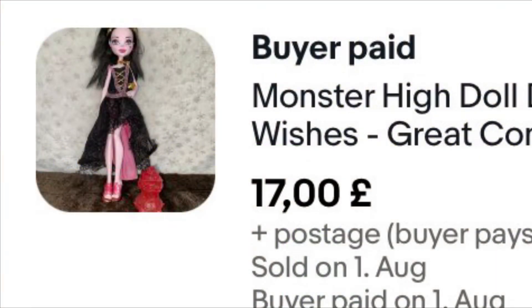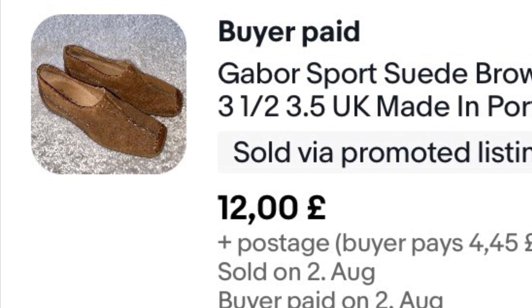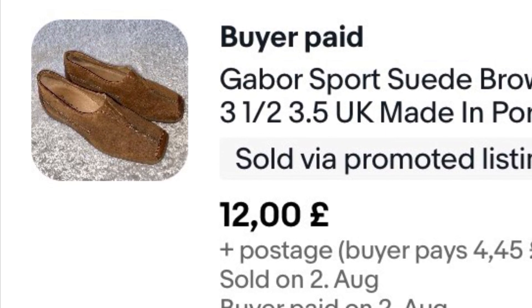The Monster High dolls are still selling — this one went for £17 plus postage. It was part of a huge bundle I bought for £100, and I'm now more than three times over that, so I've made my money back and another £200. Really pleased. These shoes cost me around a pound and went on offer for £12 plus postage, selling within about a week.